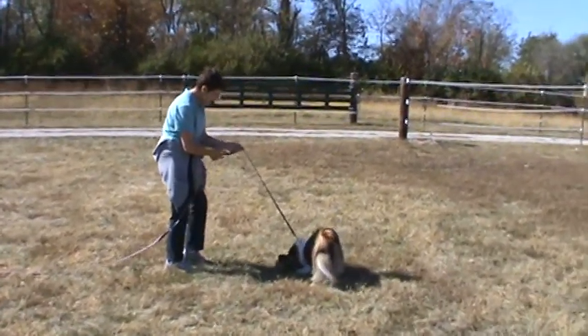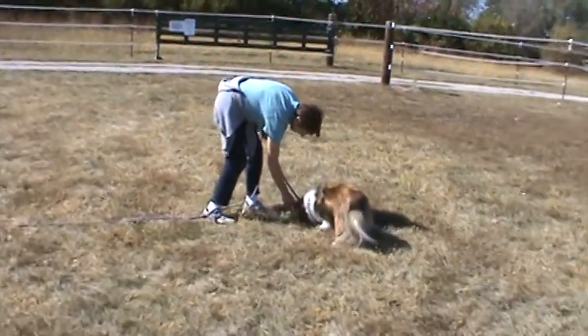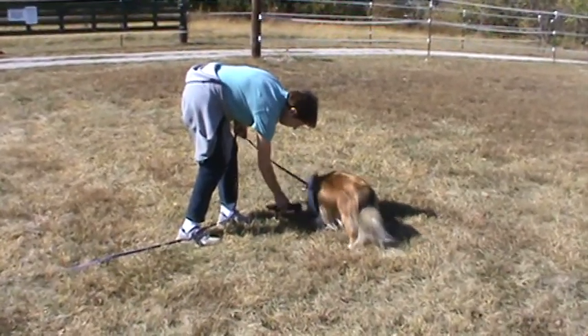Big party! What a good dog. Good girl. Good girl! Look at that — look at the glove. Good girl.